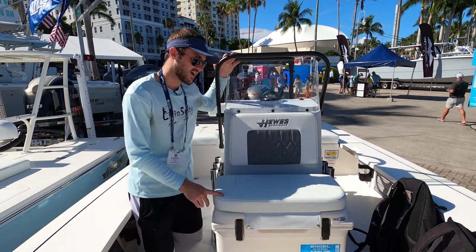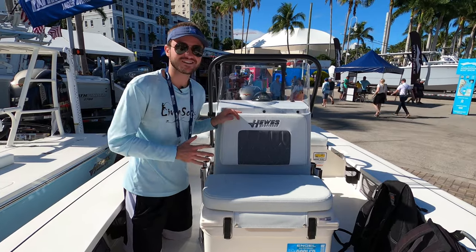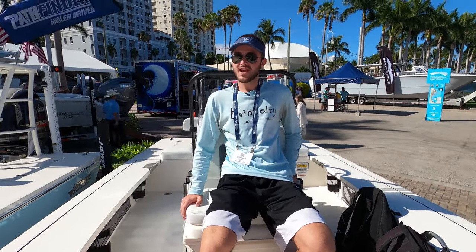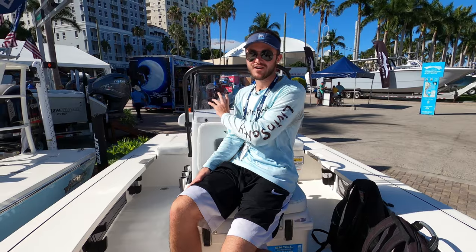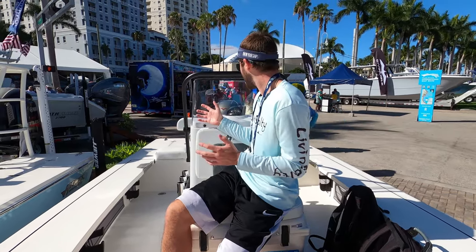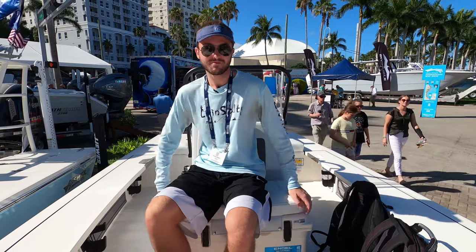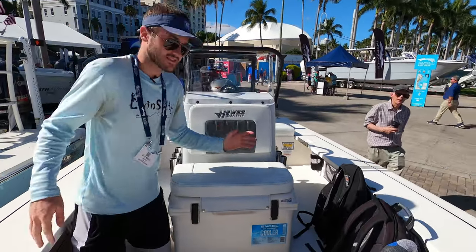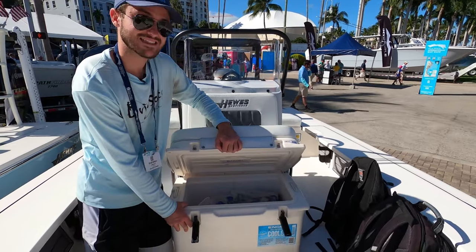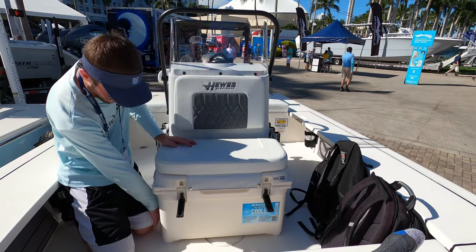Over here, right in front of the helm station, we have our forward-facing seating, which is a little smaller than what we're used to on center console walkthroughs. It is very comfortable, and you don't really have to worry about blocking the driver's point of view because on these boats the driver is most likely going to be standing up. Underneath the seat we do have a cooler — a decent sized cooler for a 16-foot boat — to put all your drinks, food, and snacks for the day. It's latched down by some hooks in the floor.